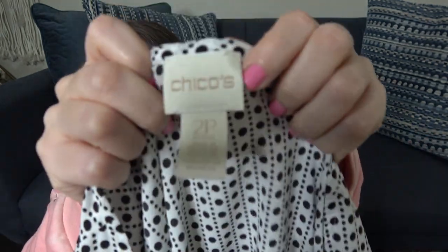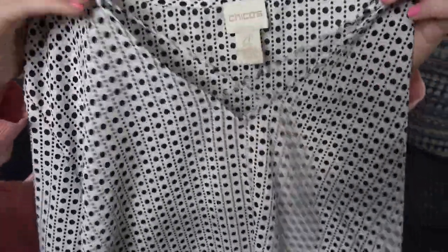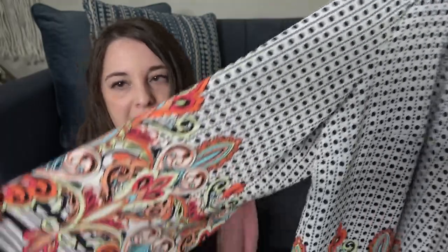This is going to come as no surprise — Chico's. I think in every single one of my thrift hauls I have Chico's in it. This is a size 2 petite, which I want to say is a large petite, and I just thought it was a pretty blouse. It has a crisscross detail at the top and really pretty sleeves with embroidery. I really liked it. I'll probably start this around maybe $23.